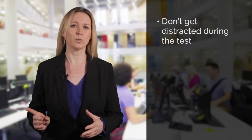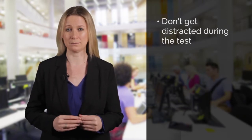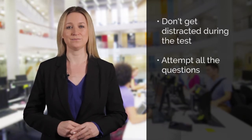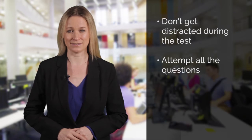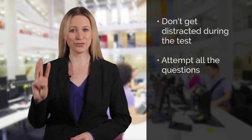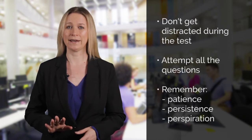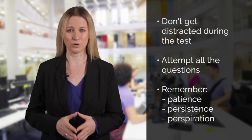Keep focused throughout the test. You will only hear the recordings once. Don't let yourself get distracted or stressed out just because you hear one word that you aren't familiar with — you might not even need to know what that word means to answer the question. Don't forget to attempt all the questions, even if it's a guess. You aren't penalised for incorrect answers. And finally, remember the three P's of exam success: Patience, Persistence and Perspiration. Don't panic, stay focused and work hard.